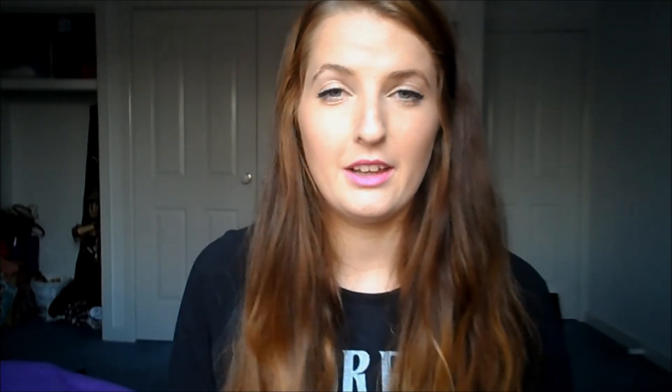My next beauty favourites are my Rimmel lipsticks. They're all different kinds of Rimmel lipsticks but I love all of them. Some of them smell amazing too — I really like this purple one, it smells so good. I just think these are amazing lipsticks. I love the way that they apply, they're long lasting, and the colour payoff is amazing. So I just really like the Rimmel lipsticks.